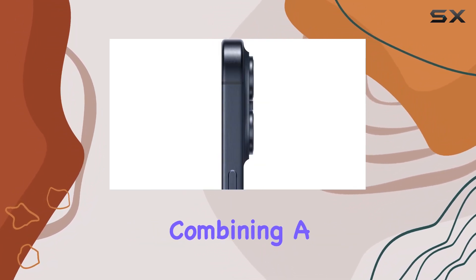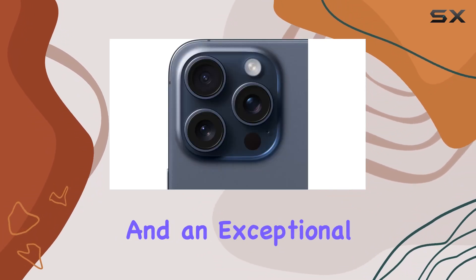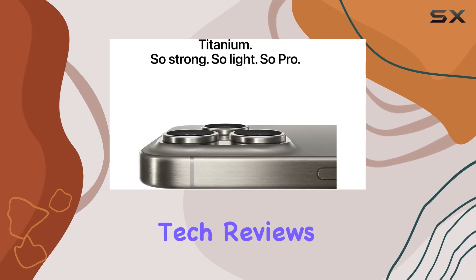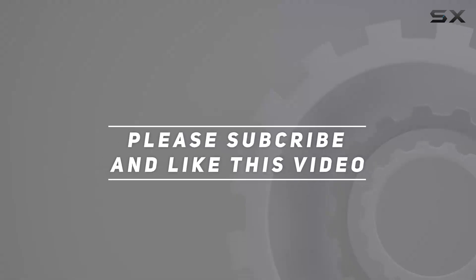In conclusion, the iPhone 15 Pro Max on Boost Infinite is a powerhouse of features, combining a premium design, advanced display, powerful performance, and an exceptional camera system. Stay tuned for more content, and don't forget to hit that subscribe button for the latest tech reviews. Check out the video description for updated pricing, and thank you for watching.